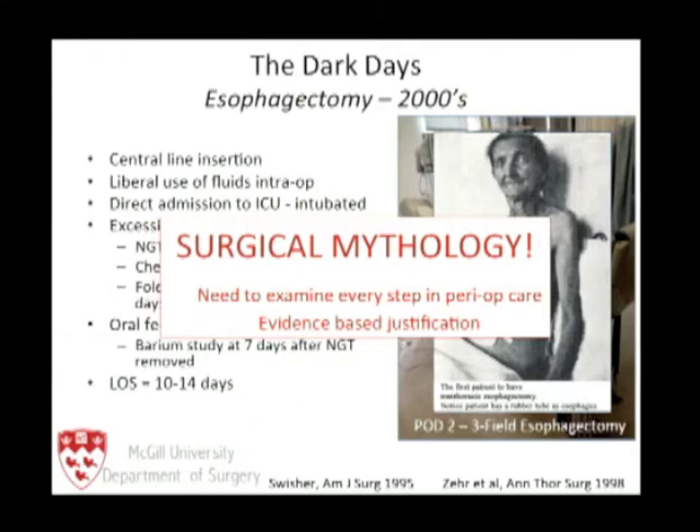A lot of what we're doing here is based on surgical mythology. We have to examine every step of these highly complex operations — operations which, across North America, still unfortunately have a 10% mortality rate — and address them with evidence-based justification.